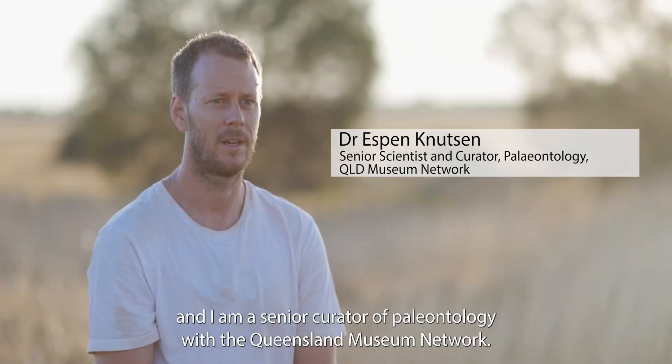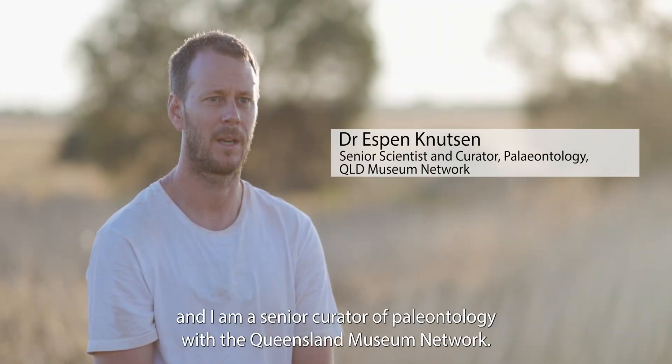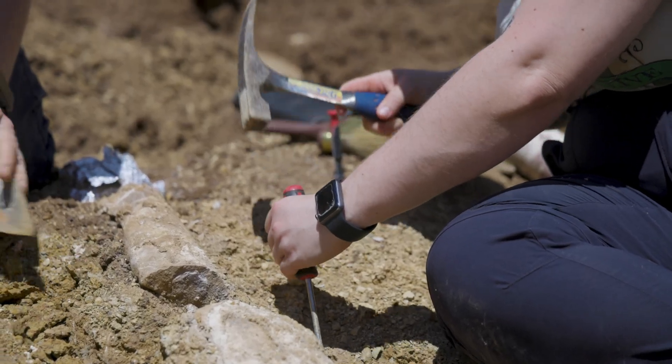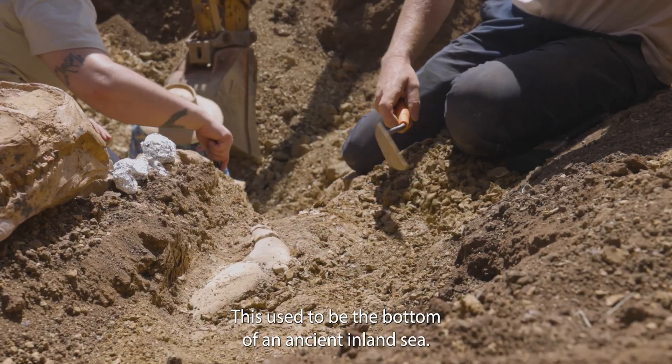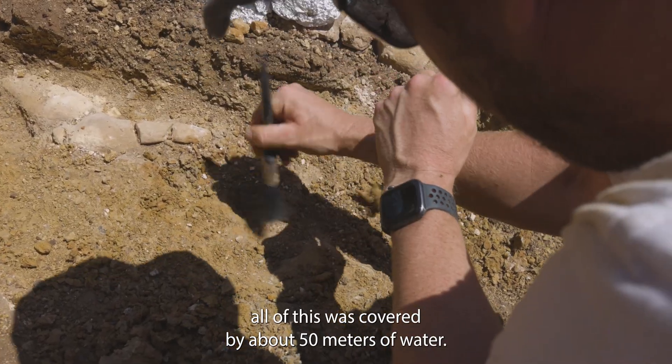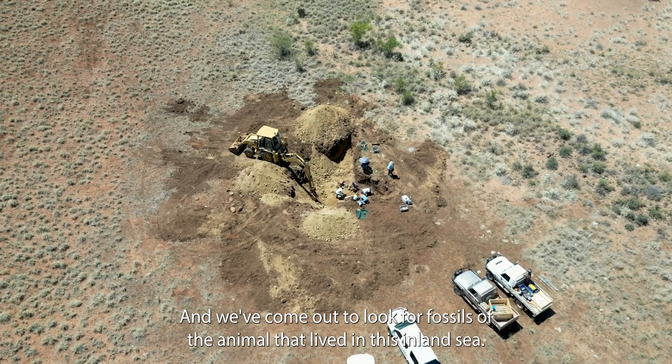My name is Espen Knudsen and I am a senior curator of paleontology with the Queensland Museum Network. This used to be the bottom of an ancient inland sea — about a hundred million years ago all of this was covered by about 50 meters of water, and we've come out to look for fossils of the animals that lived here.